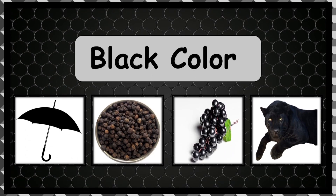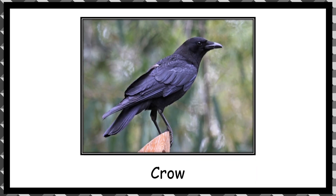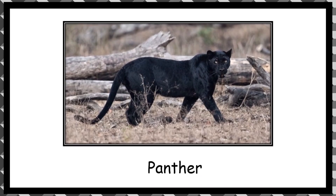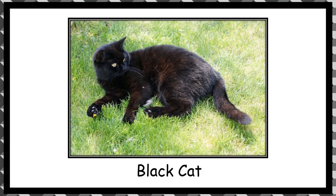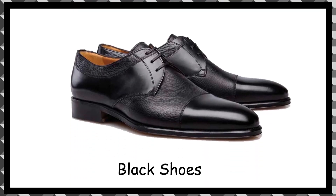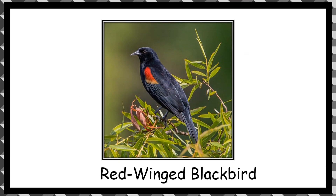Black color things that we see around us. Umbrella. Crow. Black grapes. Panther. Black cat. Black shoes. Red winged blackbird.